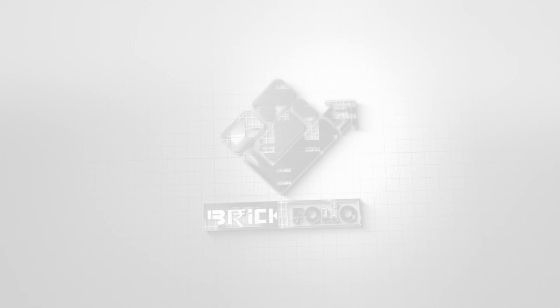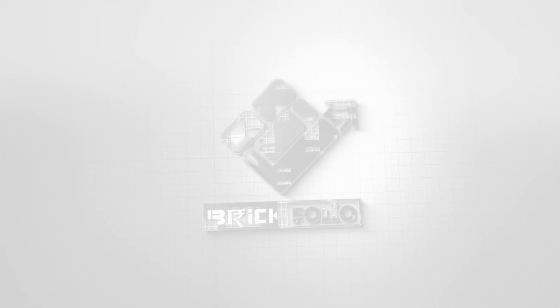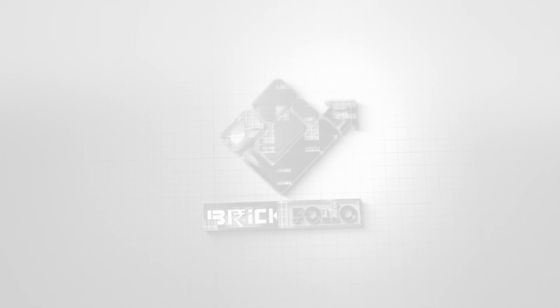So what are you waiting for? Contact Brickfolio Private Limited now and buy your dream home. Now let's talk about the developer. Kohinoor is the brand. Mr. Krishnakumar Goyal is Kohinoor Group's Managing Director and Chairman. Let's talk about amenities. This whole project has Swimming Pool, Yoga, Fitness Club, Tennis Court, Practice Cricket Pitch, Walking Track, Amphitheater, and Lawn Area. There are so many amenities available for you.